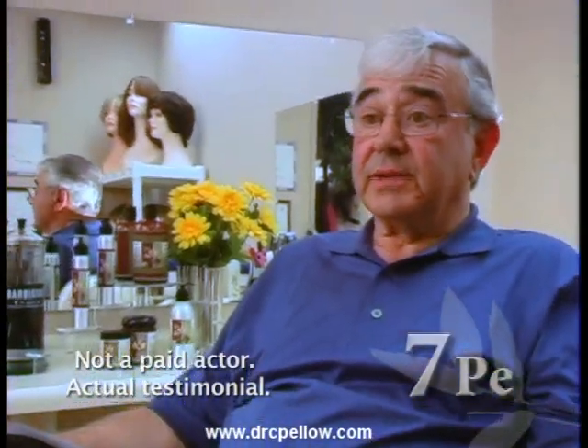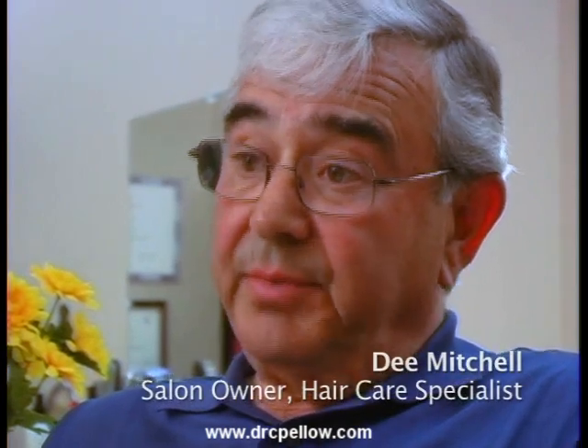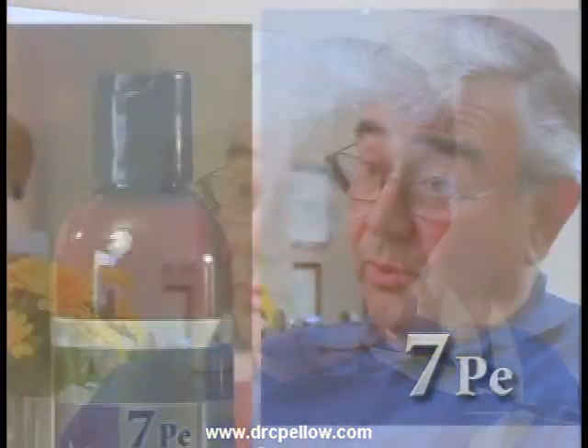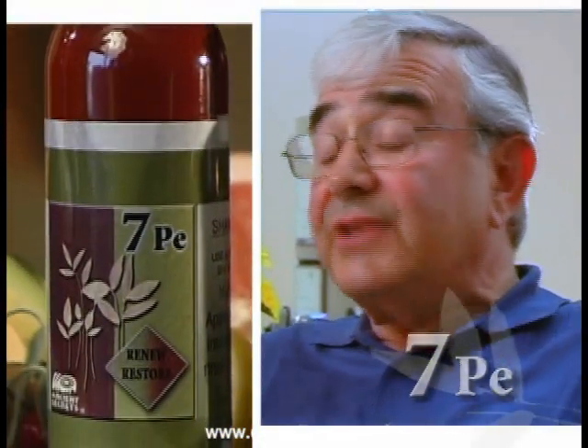I've been selling hair growing products since 1979. I have a client who was actually thinking about doing a hair transplant. He started using this product, 7PE, and said he actually grew hair back and his hair came back healthier, it came back forward, and he's actually got some body in it.